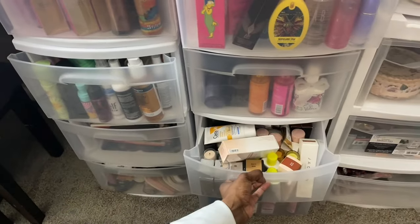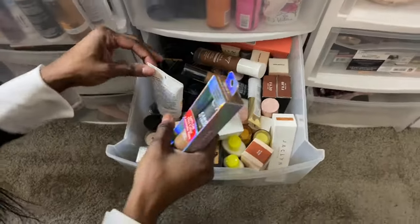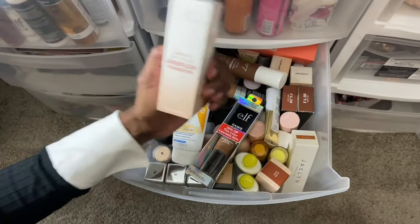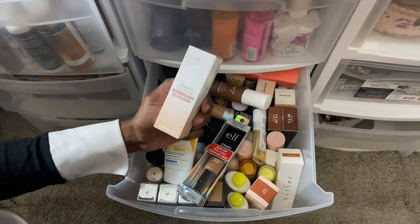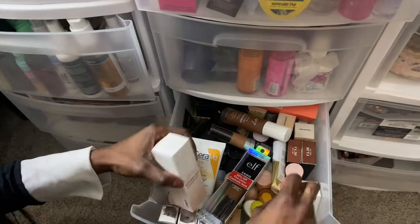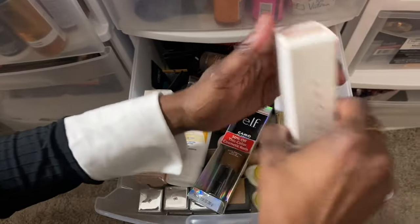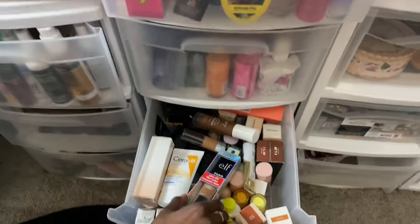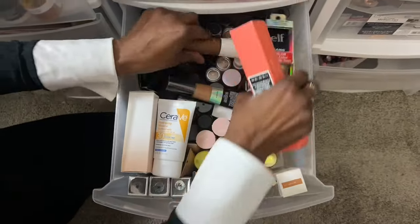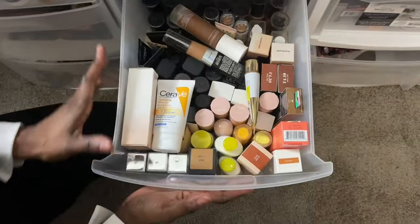Almost done. The next drawer — this is another drawer of foundation, skin tints, and sunscreen. Oh, I was looking for this because I need to do a video about this. This is the H&B Cosmetics Luminous Soft Focus Airbrush Foundation — I do want to try this because the few products I've tried from H&B I love. And Jaclyn Cosmetics — I've been saying I'm going to do a video about her products. But this is all just foundations and extra foundations. I'm going to go through it and do an organizing video.